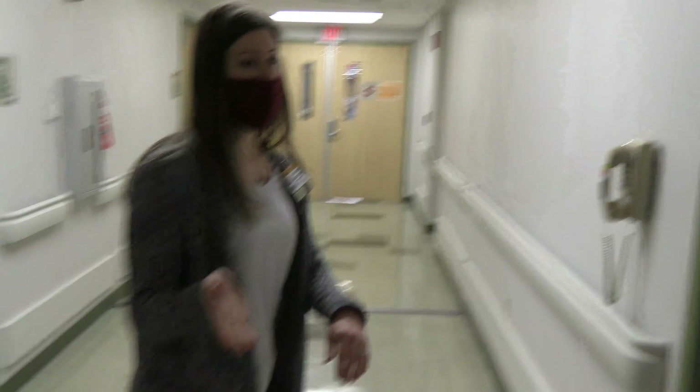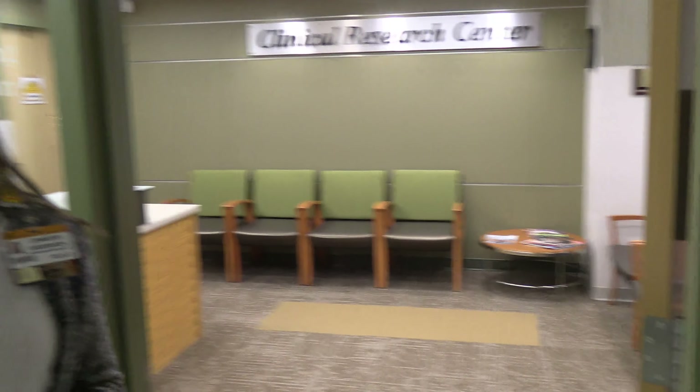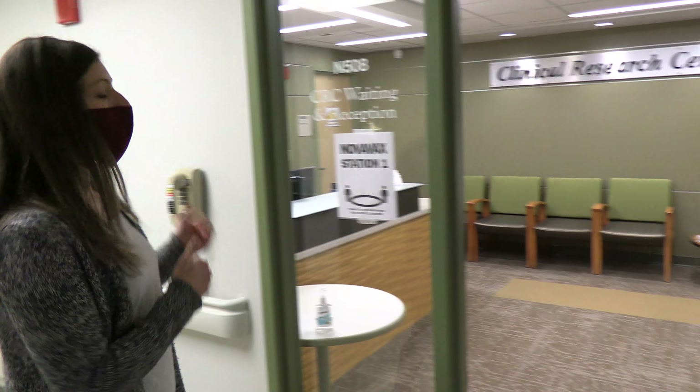Here we have the lobby of the Clinical Research Center. When participants arrive, they sign in and we take them back to their room.